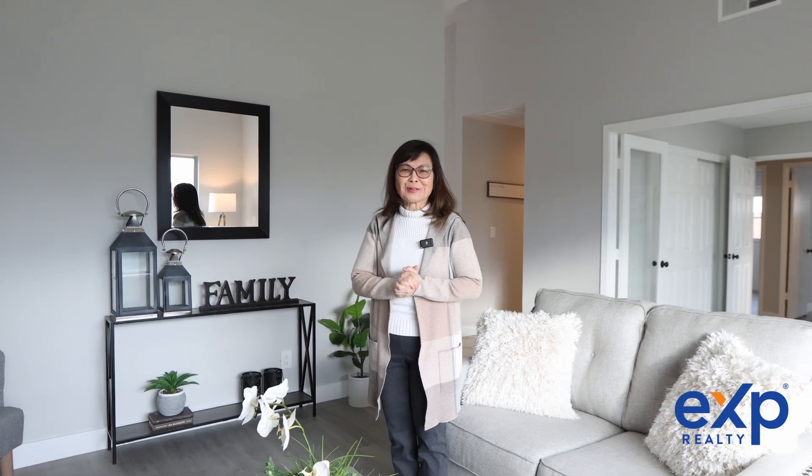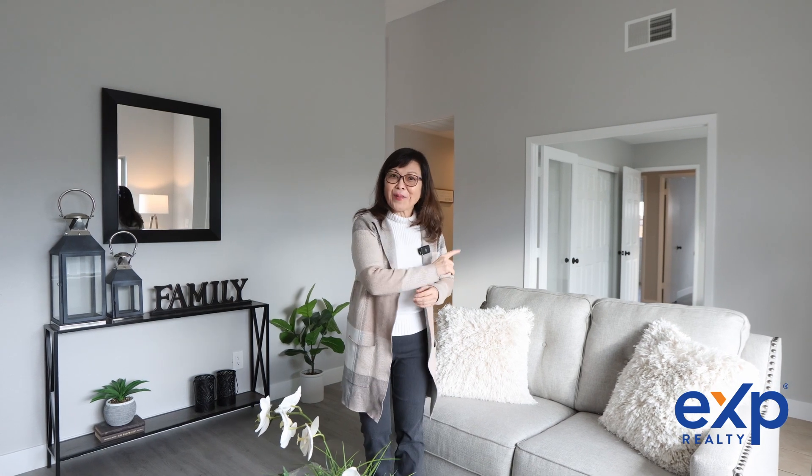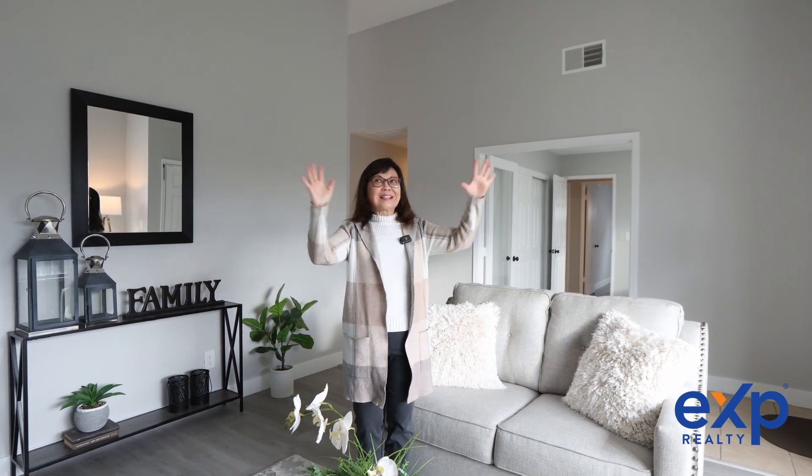Welcome all future homeowners! This listing has been completely updated and checks all the boxes: location, affordability, and it's cute!